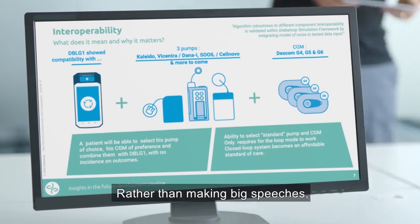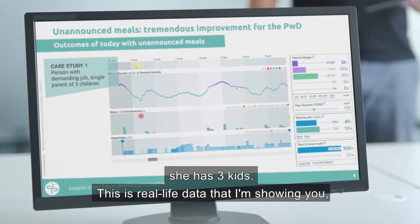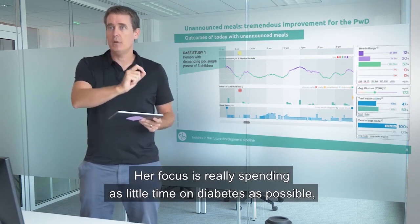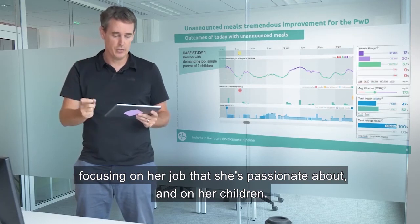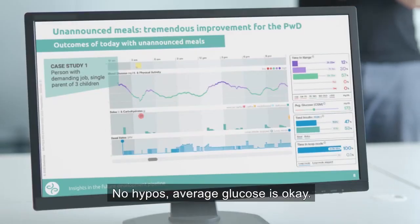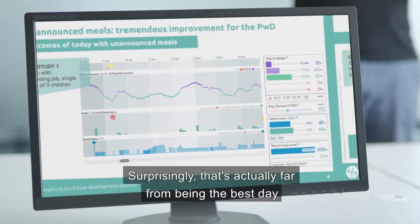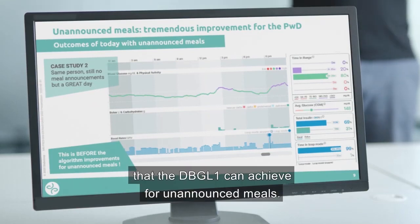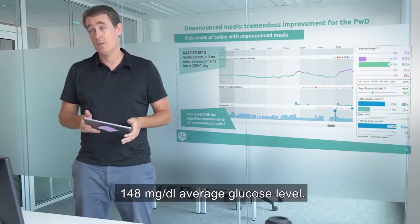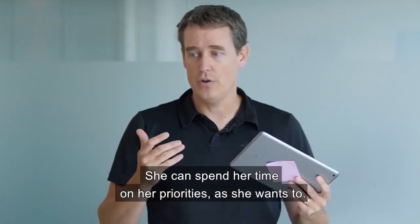For unannounced meals, rather than big discourses, here is one real-life example. She has an extremely demanding job and three kids. Her focus is spending as little time on diabetes as possible. The first example shows a day with 57% time in range, no hypos, and no time spent announcing meals — a decent day. But surprisingly, the DBLG1 system can do much better for unannounced meals: in this case, the person had two meals, achieving 80% time in range, 148 mg/dL average glucose, and no hypos. She can spend her time on her priorities.